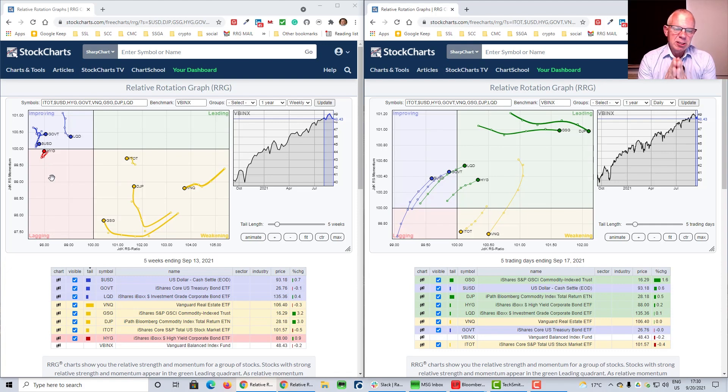The message here is that the weekly RRG has for a while already been showing a transition in terms of stocks versus bonds — that's the most important relationship we can get out of this RRG. It now seems to be gaining momentum, really starting with all these fixed income tails pointing in a north-eastern direction and ITOT and VNQ together moving in a south-western direction.